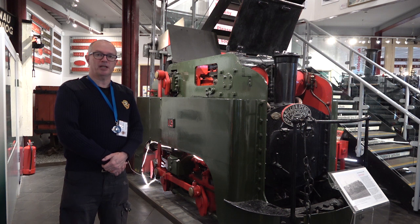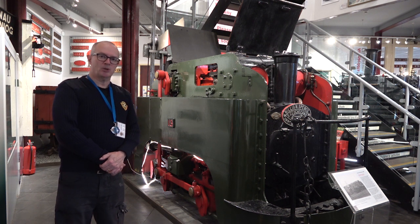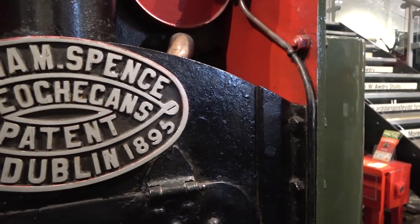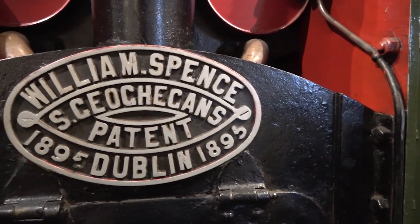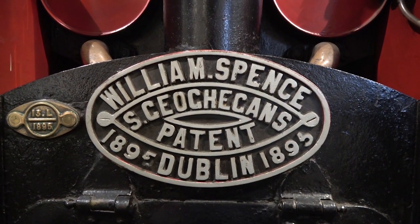Hi, welcome back to the Narrow Gauge Railway Museum here in Tywyn. I'm Frank Nolan and today we're looking at this intriguing Guinness locomotive. Built by Spence & Co of Dublin in 1895 to the design of Samuel Gagan, the Guinness Company's Chief Engineer.